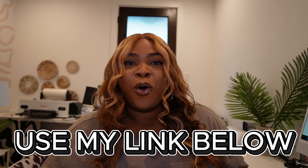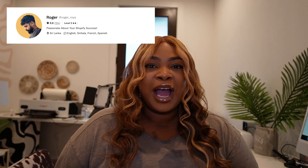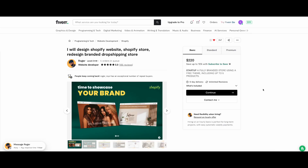I love Fiverr for all my small business and content creator needs. Make sure you use my link down below to get 10% off and save some money in your entrepreneurial adventures. I got my website done on Shopify through a Fiverr freelancer and they killed it. I'm going to show you the website, the freelancer, and the process. The freelancer I worked with is named Roger and the experience was amazing.